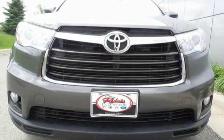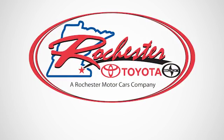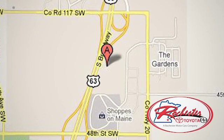You tackle it. Take it for a test drive today. Experience the difference at Rochester Toyota Scion. We're conveniently located between 40th Street and 48th Street, Southeast on Highway 63 South in Rochester.